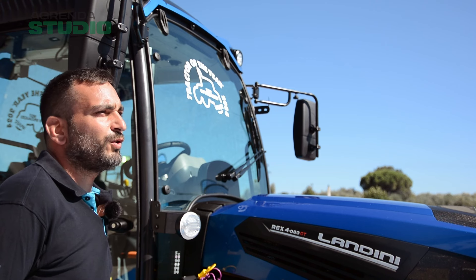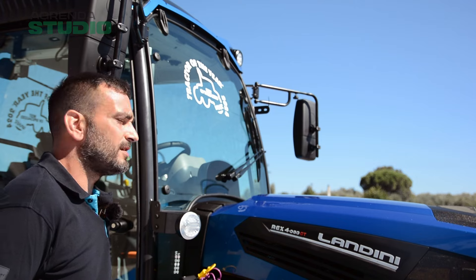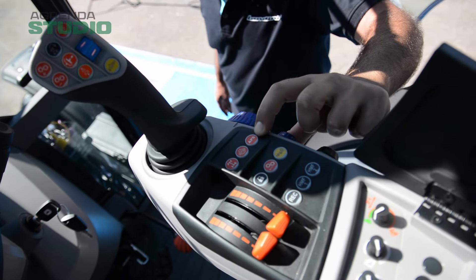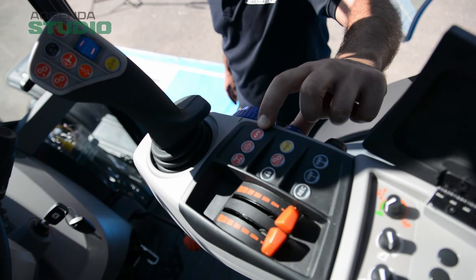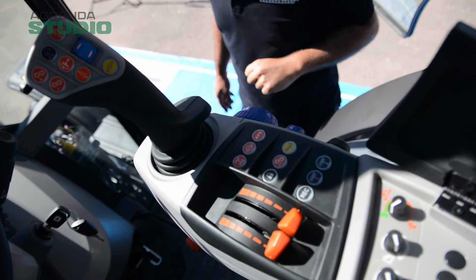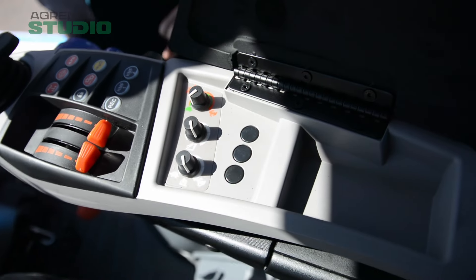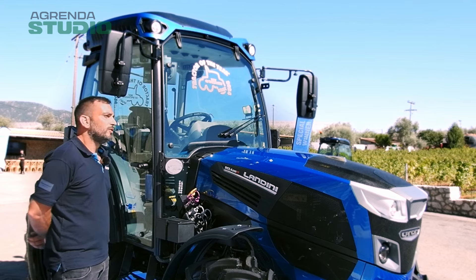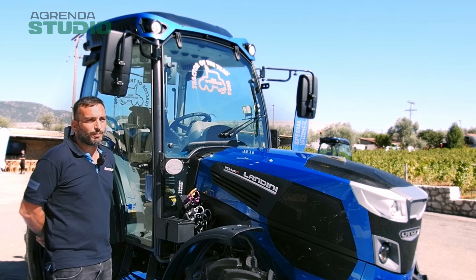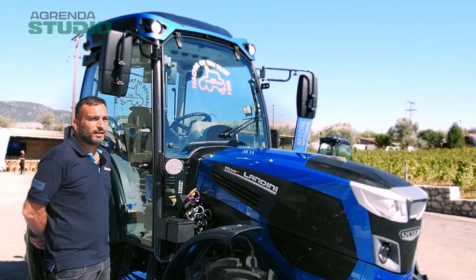Έχουμε ένα περιστρεφόμενο κάθισμα χειριστή, 16 μοίρες αριστερά, 8 μοίρες δεξιά. Έχουμε το καινούριο υποβραχιώνιο οδηγού με το Smart Pilot χειριστήριο, όπου χειριζόμαστε από εκεί το κυβότιο ταχυτήτων — αυτόματο, μη αυτόματο ή χειροκίνητο. Το υδραυλικό κύκλωμα, μπροστινό υδραυλικό και πάρτικόφ, τα πίσω υδραυλικά και το πάρτικόφ, δύο μνήμες τροφών κινητήρα.